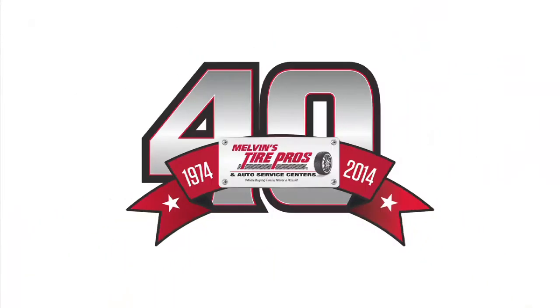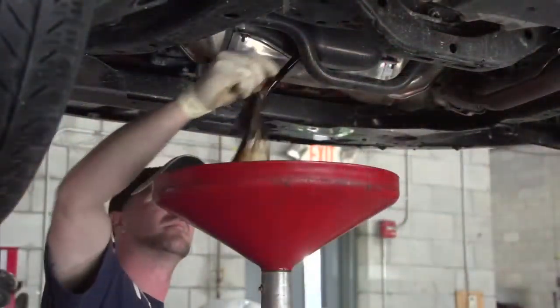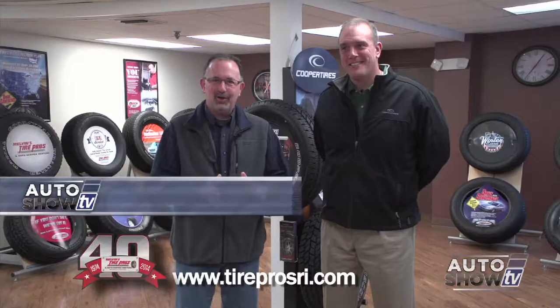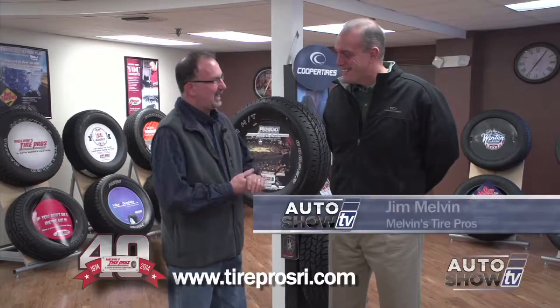Auto Show TV's Car Care Tips, presented by Melvin's Tire Pros — where buying tires and fixing your car is never a hassle. Here it is, that time of year: you've got to winterize your car. Be prepared this winter. Jim Melvin, let's go through the winterize your car six pack here at Tire Pros.